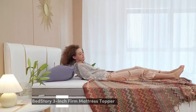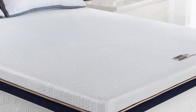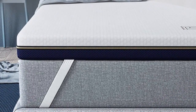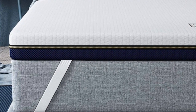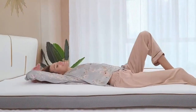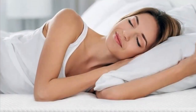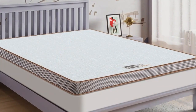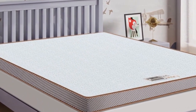Number 5. Mattress toppers provide additional support and comfort, allowing you to get more use out of your mattress. They come in a variety of materials and thicknesses, so you can find the perfect option for your needs. In this video, we'll discuss the BedStory Mattress Topper and all it has to offer. Whether you're looking for a way to upgrade an aging mattress or make a too-firm one softer, the BedStory Mattress Topper is an ideal choice.